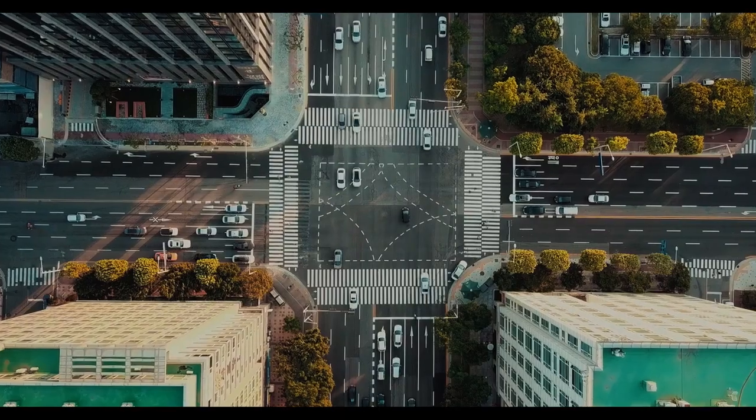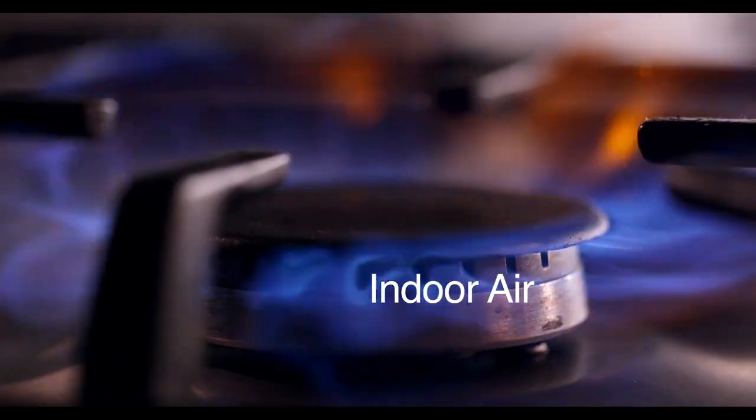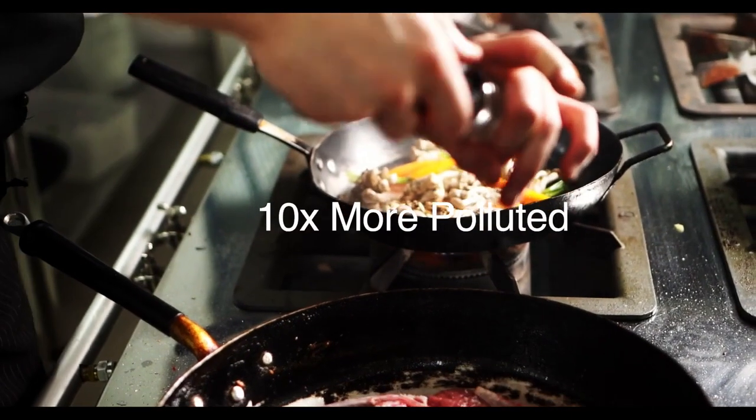Air pollution is one of our biggest challenges. And indoor air, which we breathe 90% of our time, can be up to 10 times more polluted.